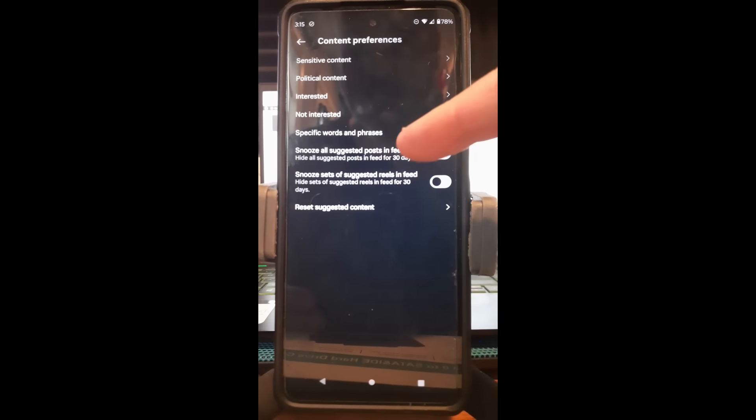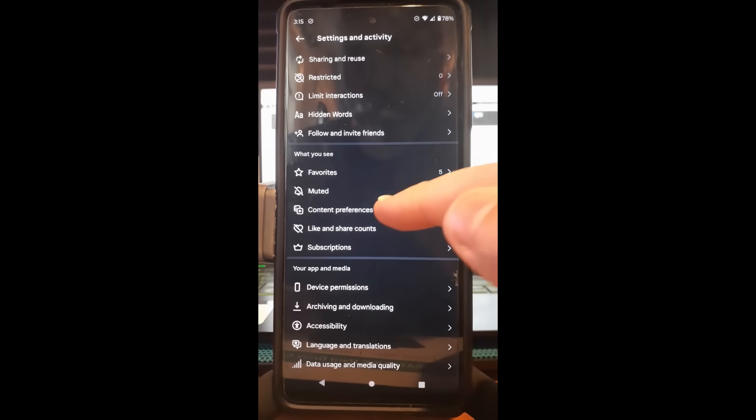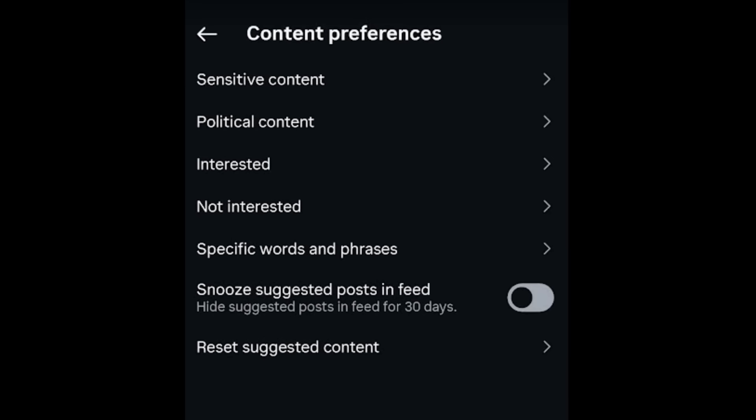It says Snooze all suggested posts in feed, but that's not what we're doing. If you go back in, you'll notice it's no longer even showing. So the only way you can hide it is to go out, find the suggested reels in your feed, and do it there. That's how easy it is to hide your suggested reels on Instagram.